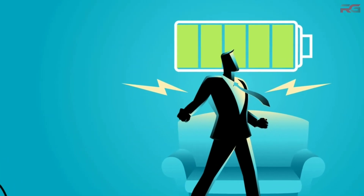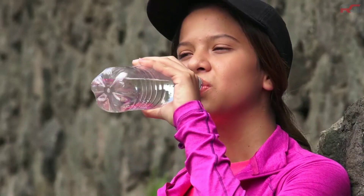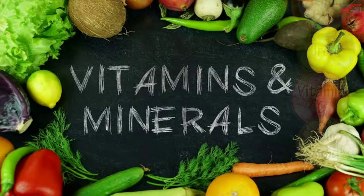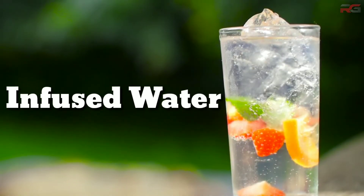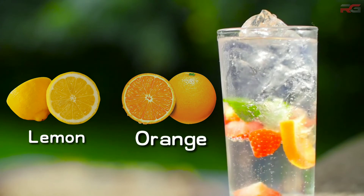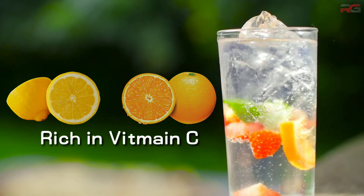Now that you are mentally and physically prepared to work out, note that you will lose a lot of water from your body through sweat during workout, so make sure you drink enough water. Vitamins and minerals are also lost through sweat, so the best way to restore them is to drink infused water. Citrus fruits like lemon and orange can help you stay hydrated and also provide some minerals and vitamins.